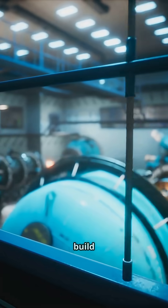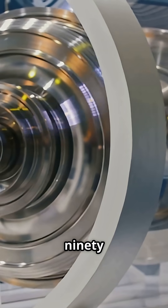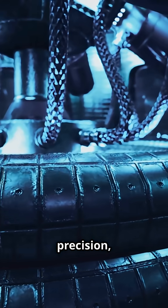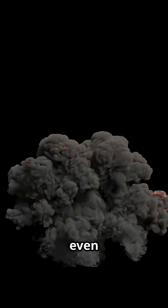But let's be clear — you can't just build one. Even if you had uranium, good luck. You'd also need centrifuges to enrich it to 90% uranium-235, explosive precision down to the nanosecond, and a way not to die from radiation poisoning. Most DIY attempts fizzle out before they even start.